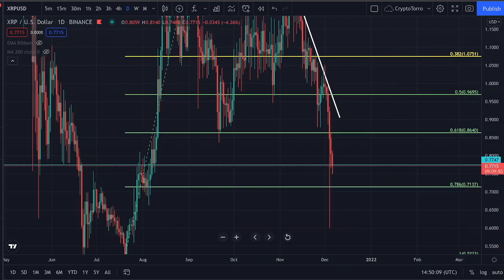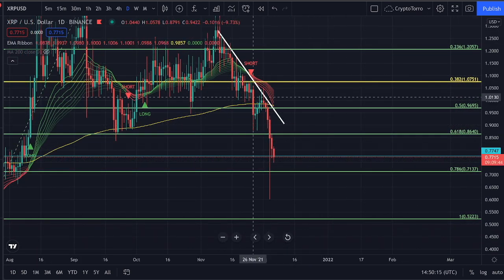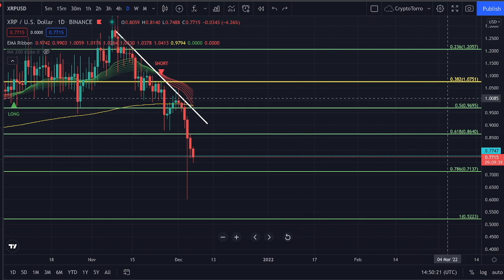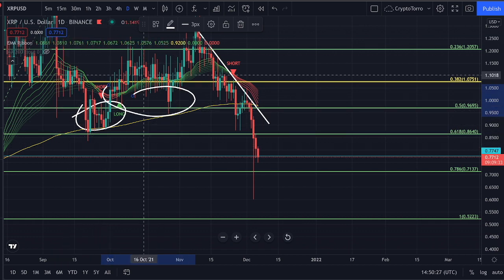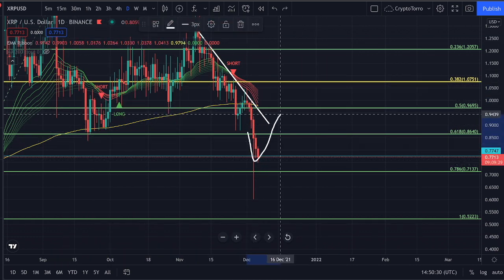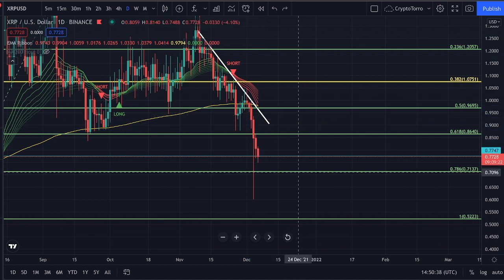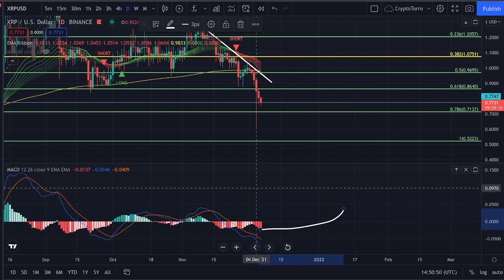On the daily time frame I would also like to discuss the EMA ribbon. It is clearly serving as a level of resistance, and you can see that at the 0.5 Fibonacci range at 96 dollar cents, it's not just the descending resistance — it's also this horizontal level where we previously found support on top and resistance underneath, plus the EMA ribbon. So the 96 cent range will be a range where we have to be very doubtful about whether we are going to be able to break out above it, and we would like to see the daily MACD crossover take place to confirm further upside momentum.